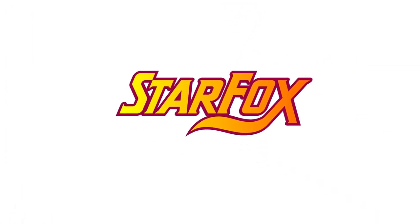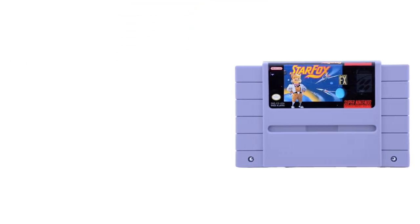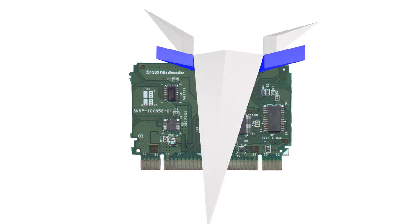In 1993, Star Fox was released to considerable fanfare because of its innovative graphics and gameplay. Nintendo had managed to make use of a cartridge with an external graphics processing unit to create a game that used 3D polygons for improved graphics. The FX chip, as it was called, used an external graphics processor that would work with the system architecture of the Super Nintendo, adding to the console's overall capabilities.